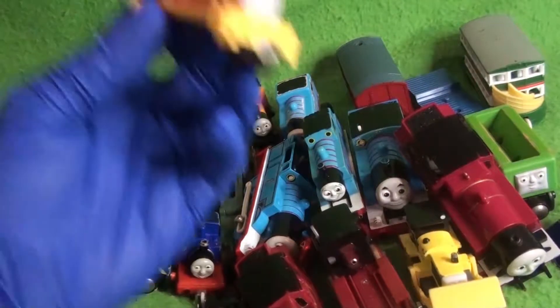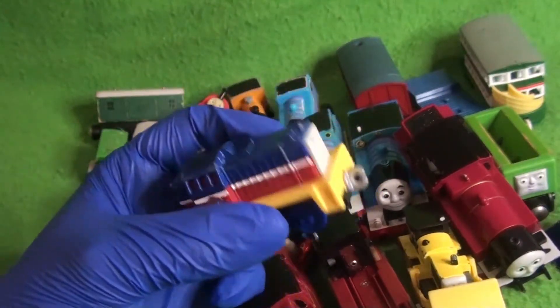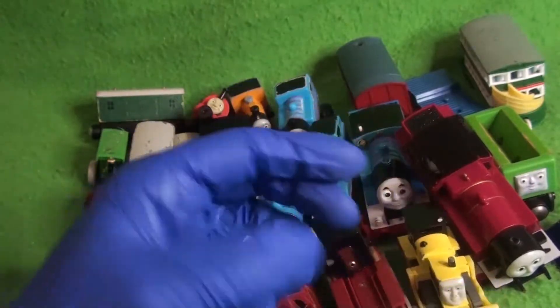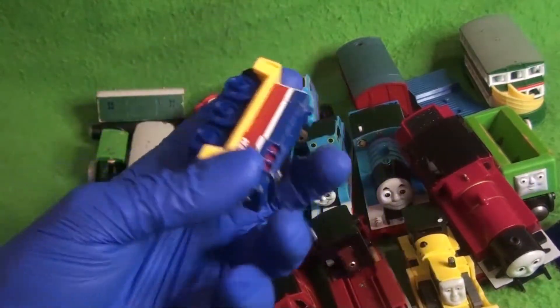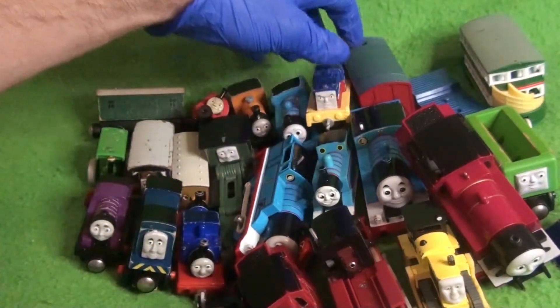And we have an Adventures engine — this is Ivan from, I believe, The Great Race or Big World Big Adventures. I'm leaning towards The Great Race. He is cool; I never thought I'd have him.